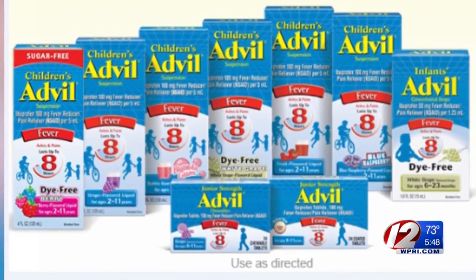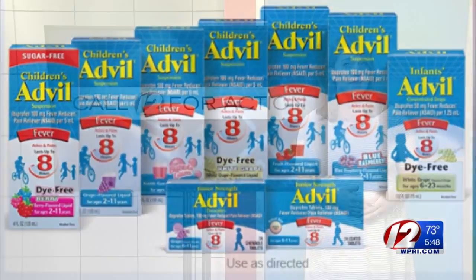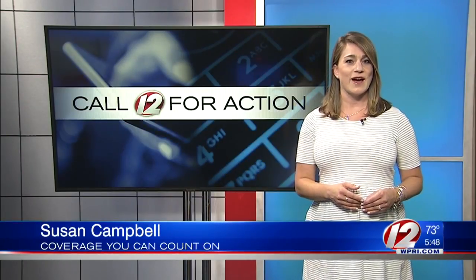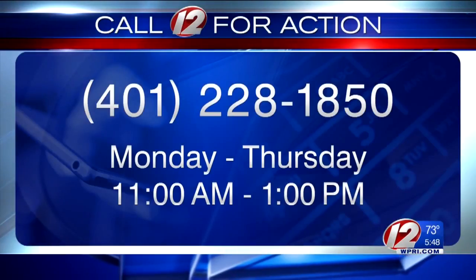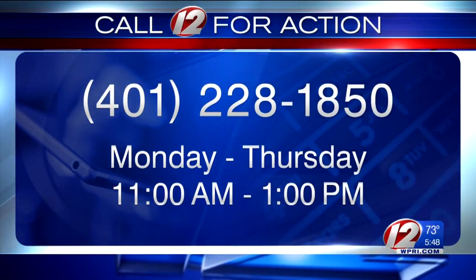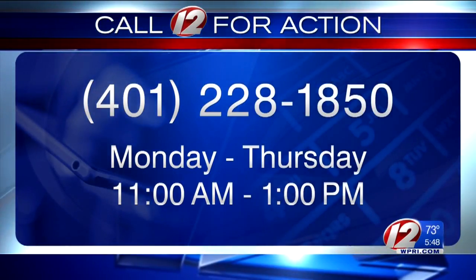You can return the medicine to the store for a refund. We have more information about all of these recalls on our website, WPRI.com. If you have a consumer problem you need help solving, contact our Call for Action Center Monday through Thursday from 11 until 1. Our hotline is 228-1850. I'm Susan Campbell, Eyewitness News.